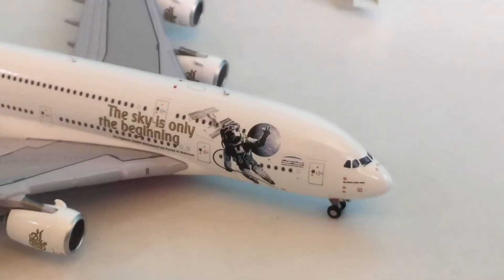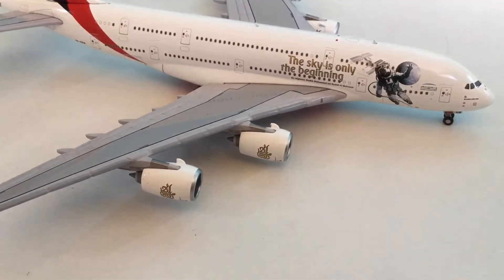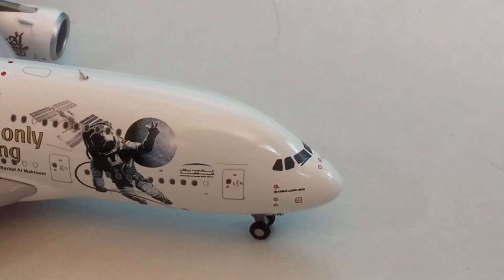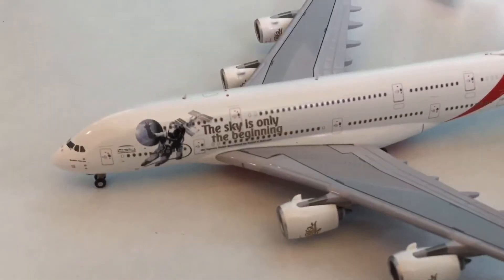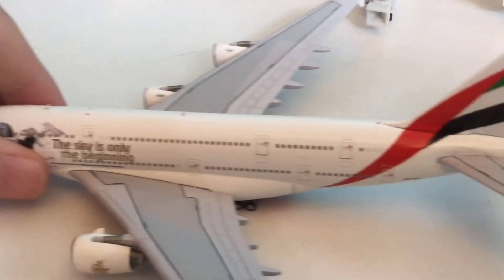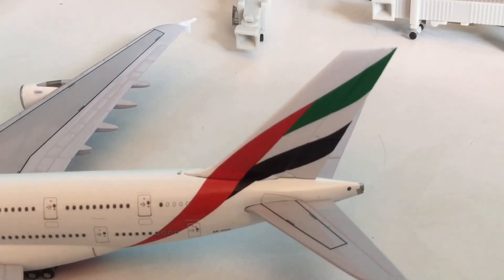We've got a little astronaut there with the Earth and the space station, and it says 'The sky is only the beginning.' Let's get a look at the details: the engines all have the little Emirates logo, there's lots of details, and you have the Airbus A380 marking. Awesome cockpit details — same on the other side. The windows and doors are painted very nicely. The tail is awesome, and you can tell that it's Emirates just by looking at that. It's amazing.